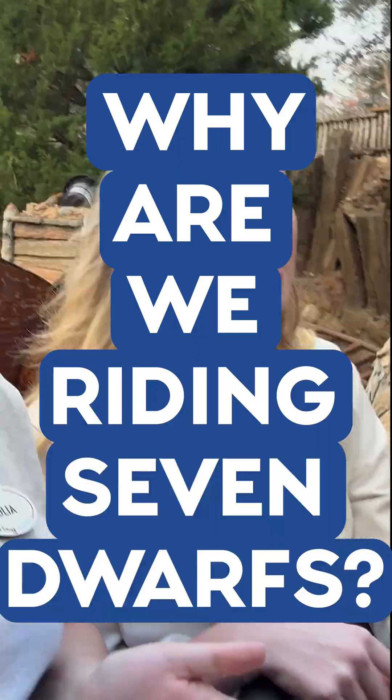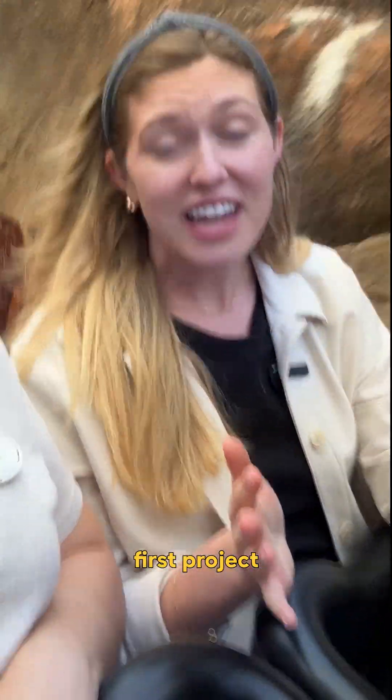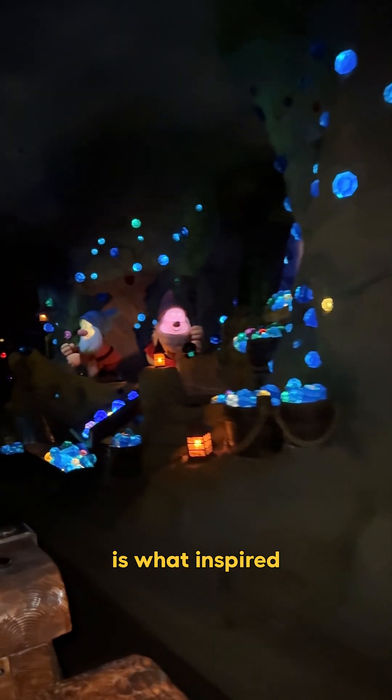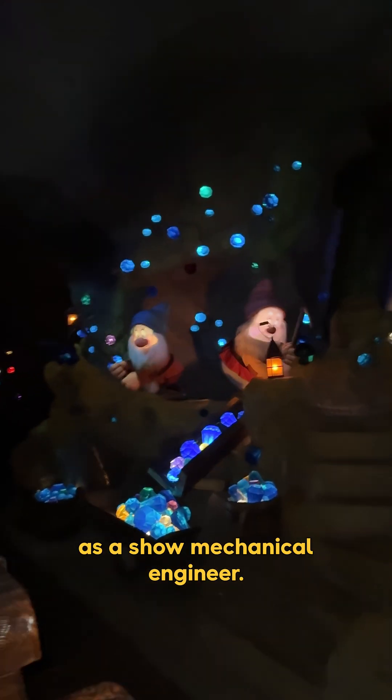Why are we riding Seven Dwarfs? Seven Dwarfs Mine Train was the first project I was exposed to when I started at the Walt Disney Company. Seeing the audio-animatronic figures come to life is what inspired my career as a show mechanical engineer.